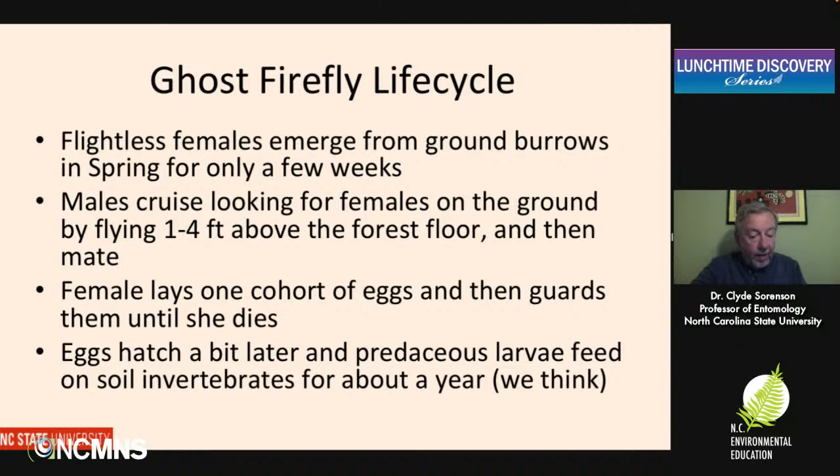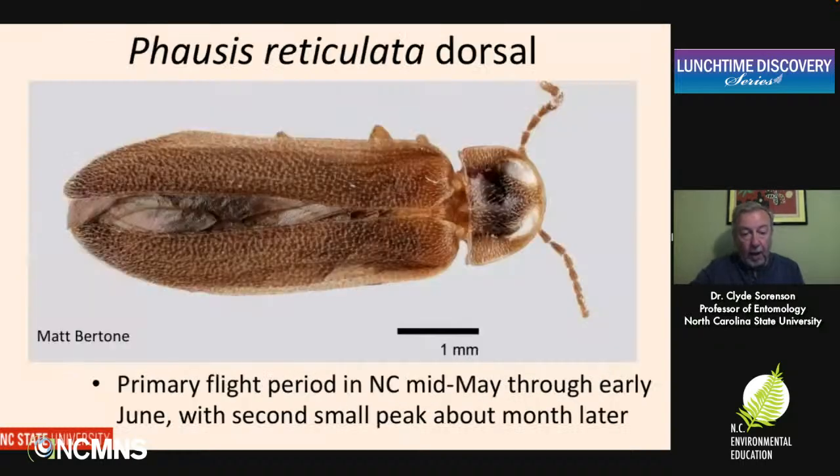These are very poorly known species. We don't have a great deal of insight into the specifics of the life cycle for most of them. Let's go ahead and talk about some of the individual species, starting with Phausis reticulata.